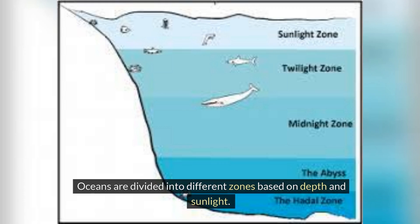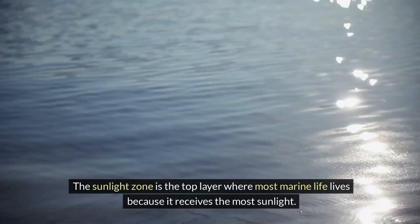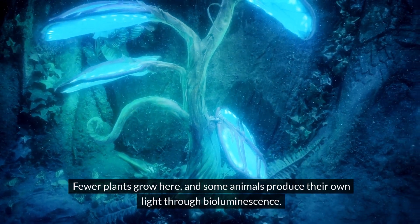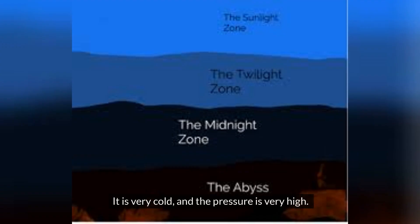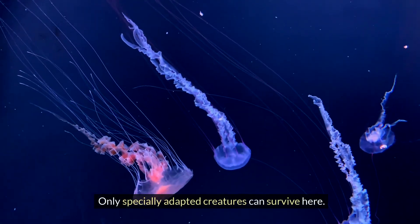Oceans are divided into different zones based on depth and sunlight. The sunlight zone is the top layer where most marine life lives because it receives the most sunlight. Below the sunlight zone is the twilight zone, which gets less light. Fewer plants grow here and some animals produce their own light through bioluminescence. The midnight zone is even deeper and darker — it is very cold and the pressure is very high. Only specially adapted creatures can survive here.